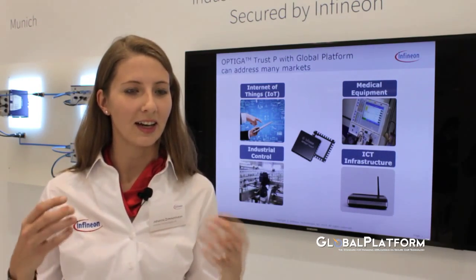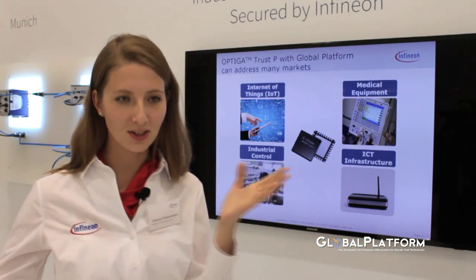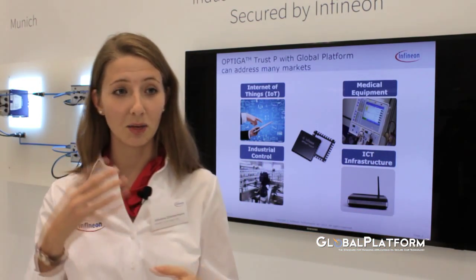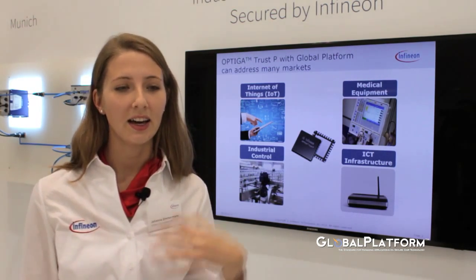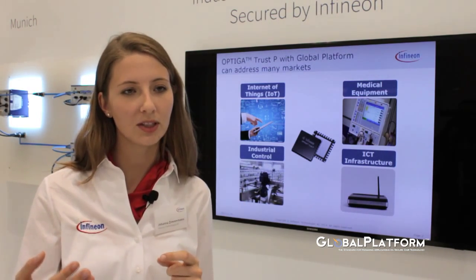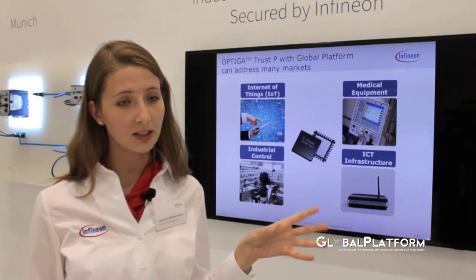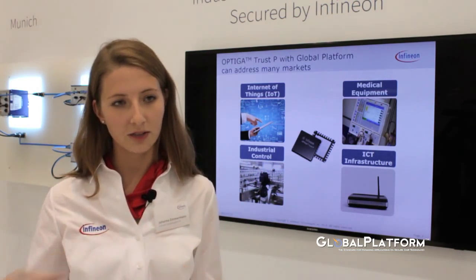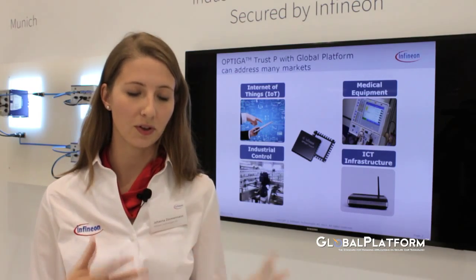One thing that makes this really difficult is that we have a lot of applications in this area. It could be a surveillance camera, we're talking about routers, or maybe a medical device, and all of those manufacturers have different needs and requirements. For us, GlobalPlatform is a way of facing those requirements and providing products that can adjust to any application. The Optiga Trust P is one of our products based on GlobalPlatform that can provide security to a wide range of applications and face a lot of customer needs.